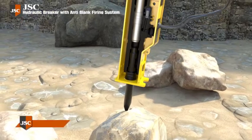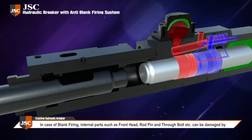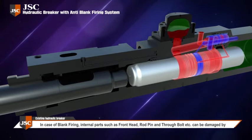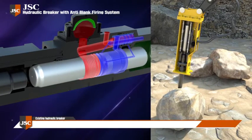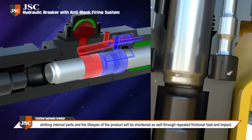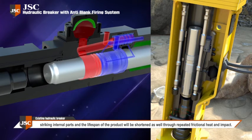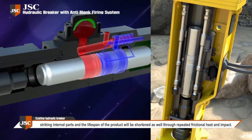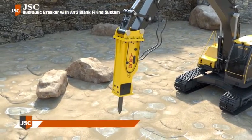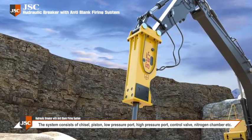However, in case of blank firing without a target to hit, internal parts such as front hand rod, pin, and through bolt can be damaged by striking internal parts, and the lifespan of the product will be shortened through repeated frictional heat and impact, resulting in reduced life and uneconomical use of the equipment.